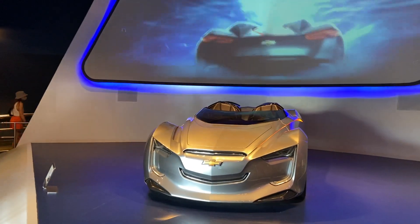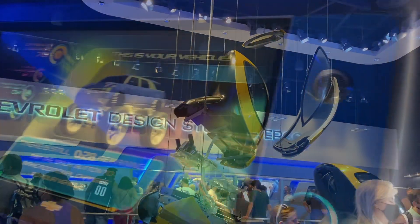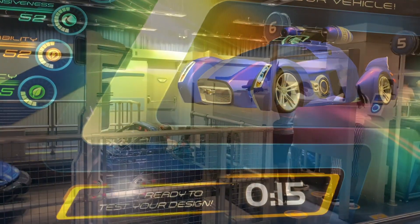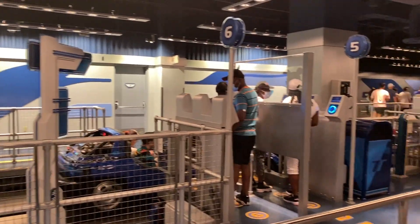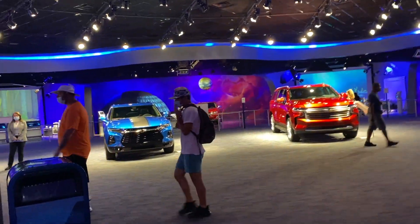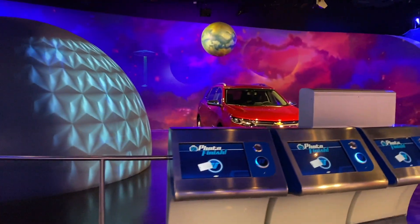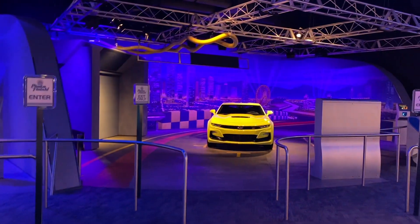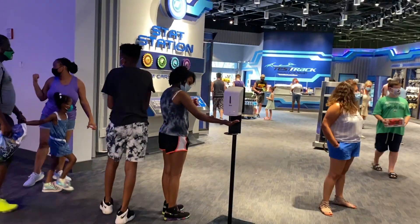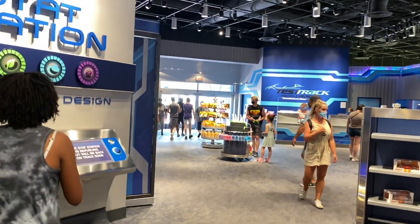The last ride in this neighborhood is Test Track. This is another ride that our little guy loves and has been riding since he hit the 40-inch height requirement. Here you'll find yourself building a Chevy concept car and taking it through its paces out on the proving ground. This is another one of those rides with a really cool post-show area. You can enter through the exit and spend time perusing the collection of Chevy cars on display and posing at the photo ops. Our tip: if you are investing in lightning lanes, this is one you'll want to snag early in the day, as it can close down for weather-related reasons.